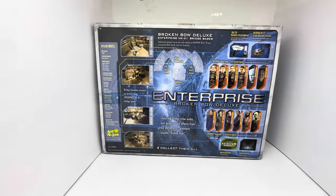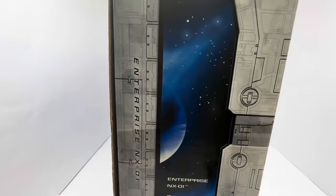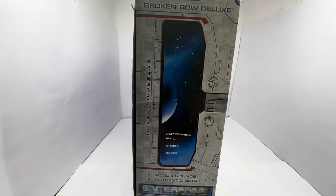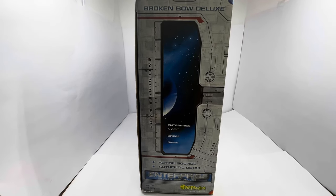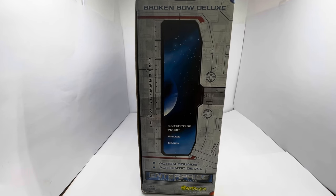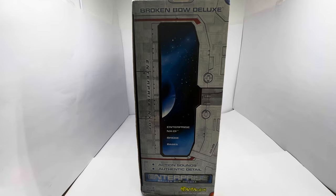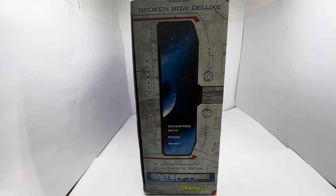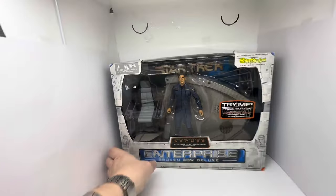Let's turn the box around and see if there's anything printed on the sides. There's nothing to write home about on here - it just says Enterprise NX-01 bridge bases, action sounds, authentic detail, Enterprise Broken Bow Deluxe, item number 85300, Art Asylum, Psycho Toys for Crazy Kids. It's the same again on the other side.